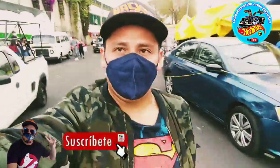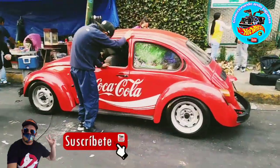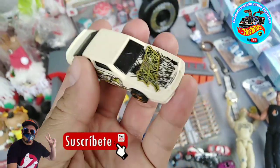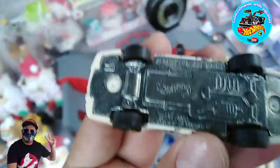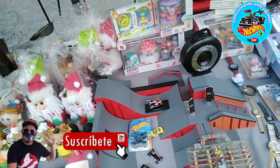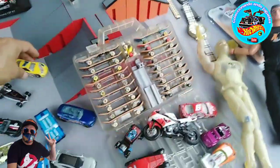¿Qué onda mis coleccionistas? ¿Cómo estamos el día de hoy? Ya nos encontramos aquí en el tianguis de la Búfalo. Aquí fue donde iniciamos nuestras primeras cacerías de Hot Wheels — así es que mándanos mucha suerte el día de hoy, a ver qué podemos encontrar. Ya encontramos aquí el Chevy Stalker, y este es del año 1999 — querían 40 pesitos por él, y pues es una buena pieza.